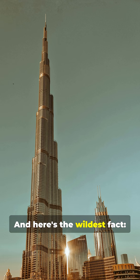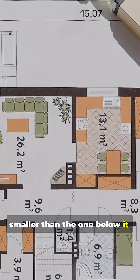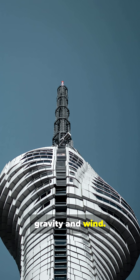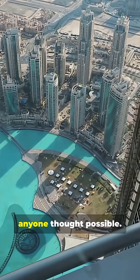And here's the wildest fact. As the building rises, every floor is slightly smaller than the one below it, meaning the Burj Khalifa is basically a giant concrete spiral engineered to fight gravity and wind. This tower isn't just tall — it's a masterclass in pushing architecture beyond what anyone thought possible.